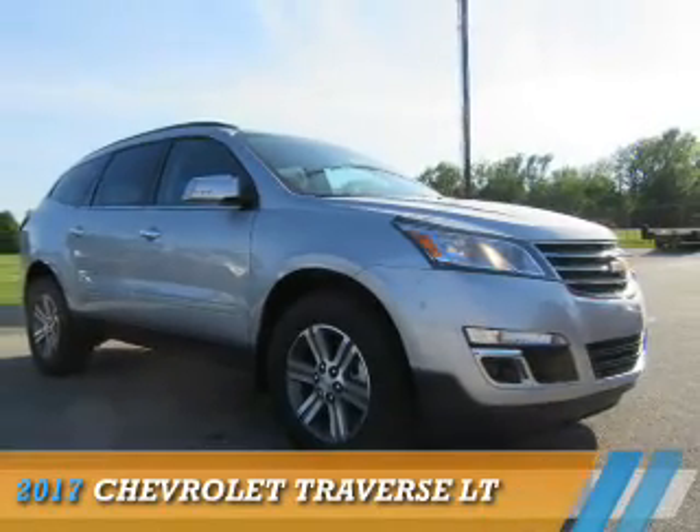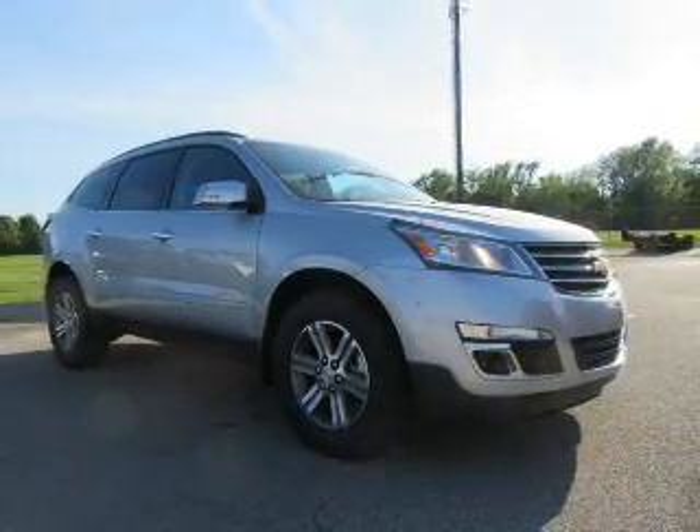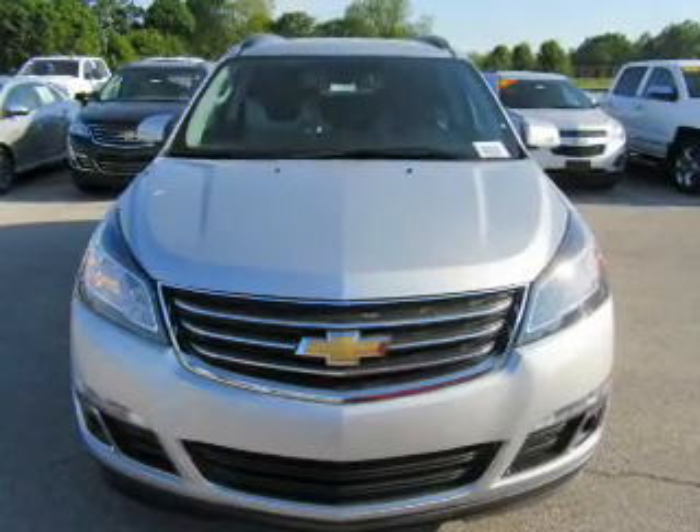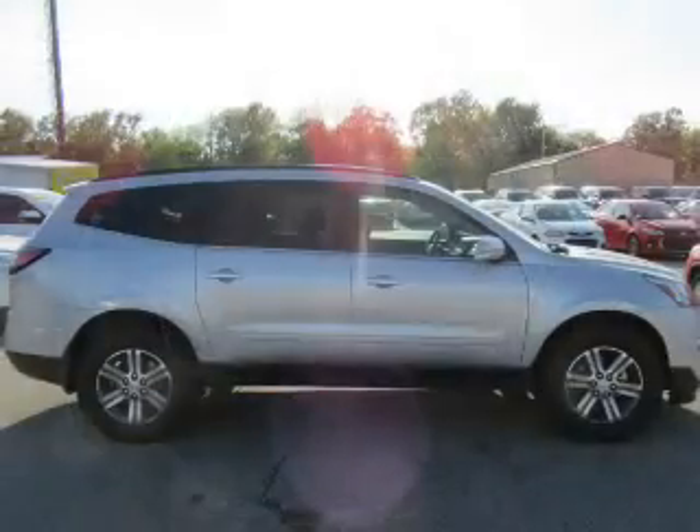Presenting the 2017 Chevrolet Traverse. It's powered by a 3.6 liter, 6-cylinder engine and an automatic transmission.